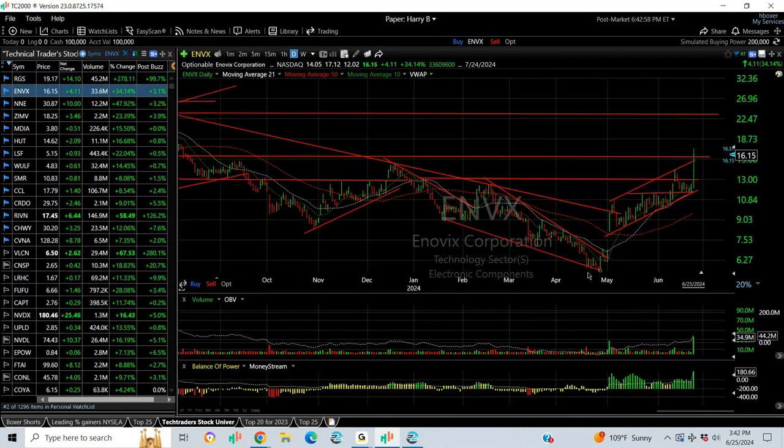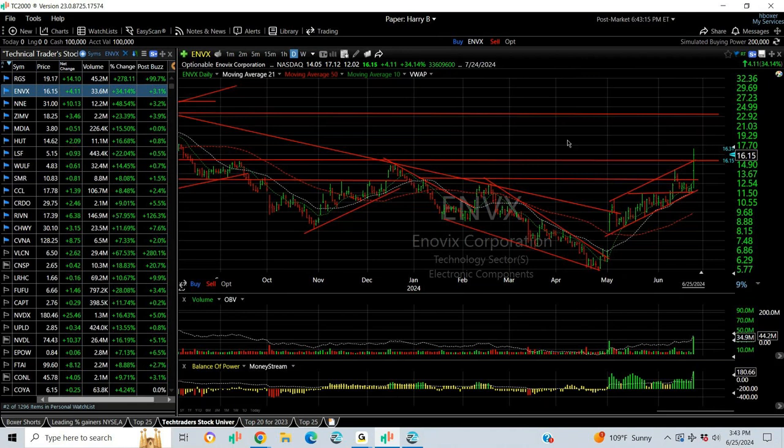ENVX also making a really nice move. Exploded through resistance today with a pop from 12 to 17, finished 16.15, up 34% pop, only 34.9 million shares traded. And it closed above resistance. This might very well extend. $19 is your next target.